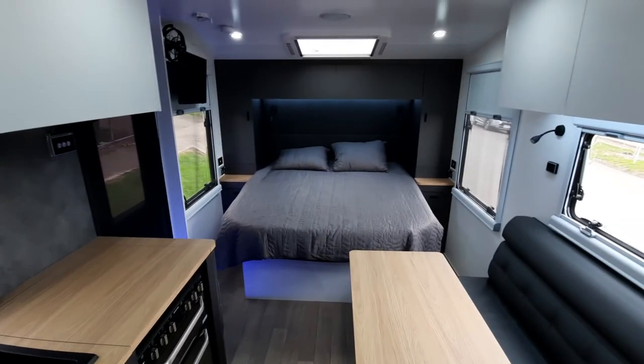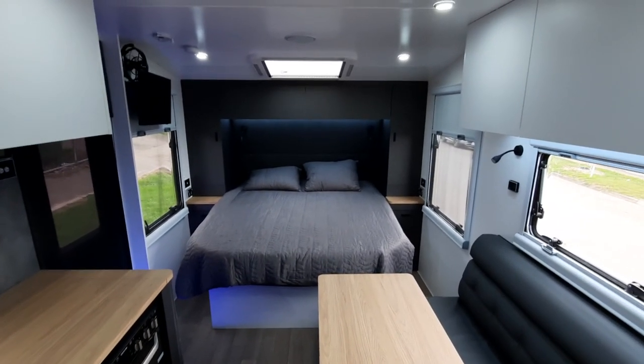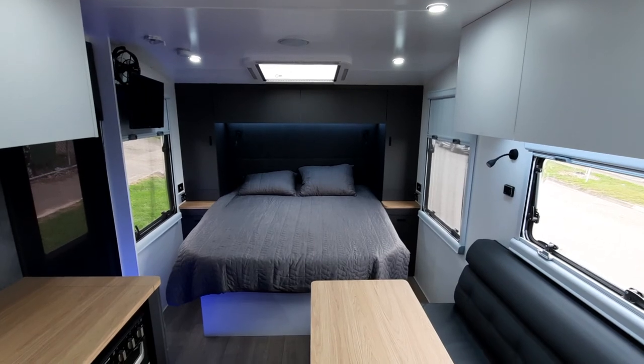So there you go — this is the Coastline 20 foot 6 internal walkthrough. I'm sure you'll enjoy this van as much as we have building it. Any inquiries, just go straight to our website. Thank you.